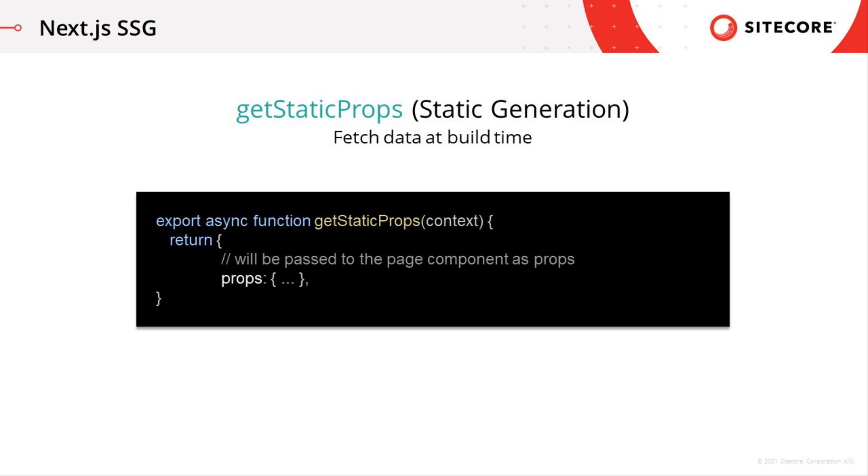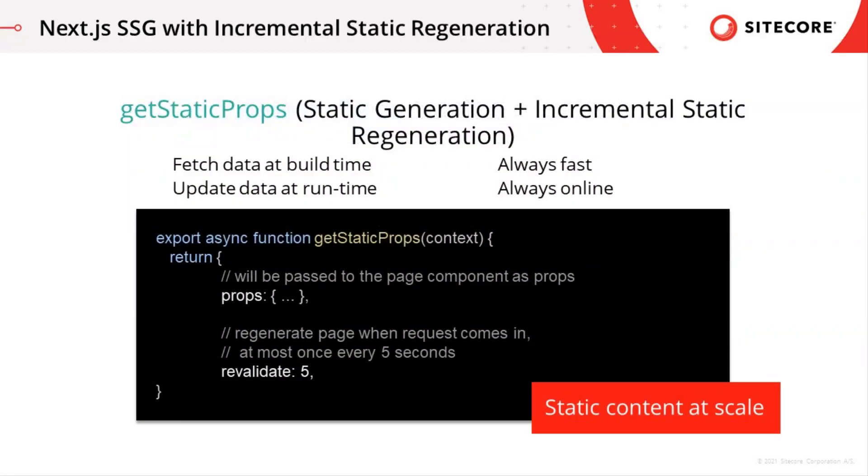With getStaticProps, you don't have to stop relying on dynamic content when talking about static generation — static content can also be dynamic. This is the extra cool thing Next adds above and beyond typical JAMstack: Incremental Static Regeneration. This allows you to update existing pages by re-rendering them in the background as traffic comes in. For example, a page will be regenerated when a request comes in, but no more than once every five seconds. You don't have to rebuild and redeploy your entire app every time a small change is made, which allows you to scale static content. Unlike traditional server-side rendering, incremental static regeneration ensures you retain the benefits of static.